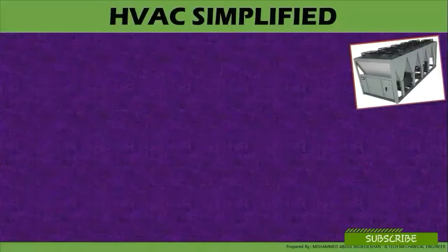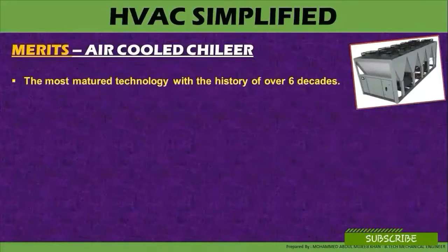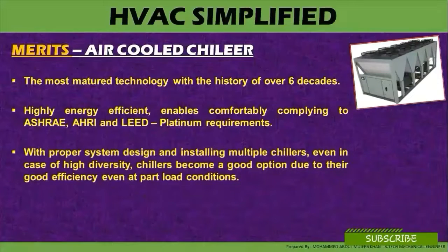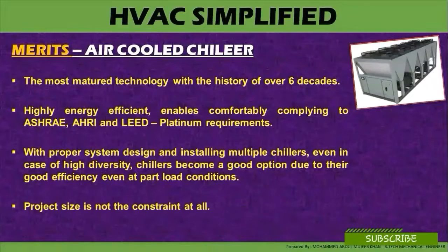Now let us look at the merits of air-cooled chillers. Air-cooled chillers represent the most mature technology with a history of six decades. They are highly energy efficient, enabling comfortability and complying with ASHRAE, AHRI, and LEED platinum requirements, exceeding performance and energy efficiency ratios. With proper system design and installation, multiple chillers work well even in cases of high diversity, as they offer good efficiency even at part load conditions. Project size is not a constraint at all.